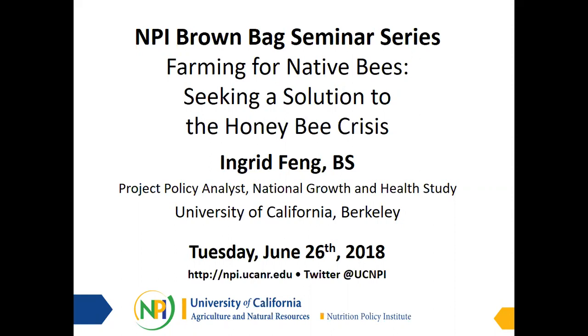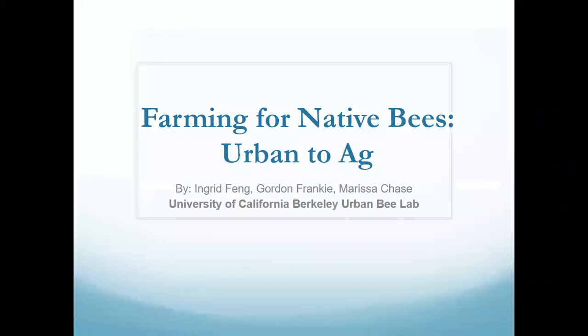It's nice to see everybody. I know working in NGHS I haven't formally met everybody here, so I'm really happy to be able to see everyone and show what I know about bees. So I worked at UC Berkeley with an ecology lab working with native bees under Dr. Gordon Franke. He's a professor in the department of Environmental Science Policy and Management and he runs a lab called the Urban Bee Lab. I was part of it during my undergrad — a really great research opportunity where I learned so much about environmental science and conservation.